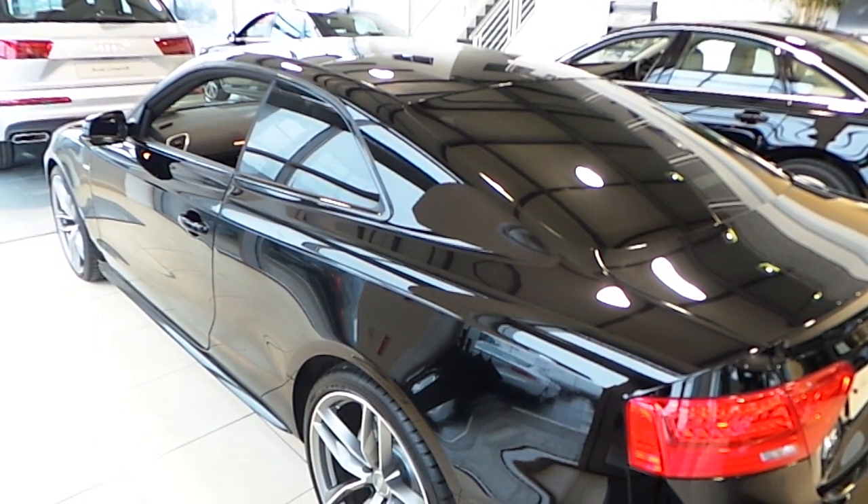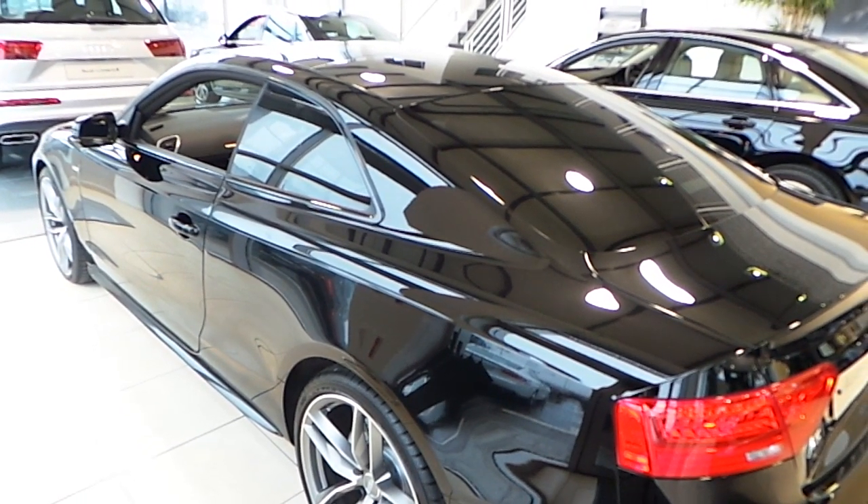Any more questions on our A5 Coupe, don't hesitate to call our Audi Limerick sales team. Thank you.